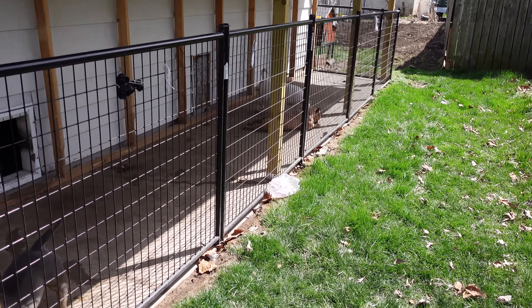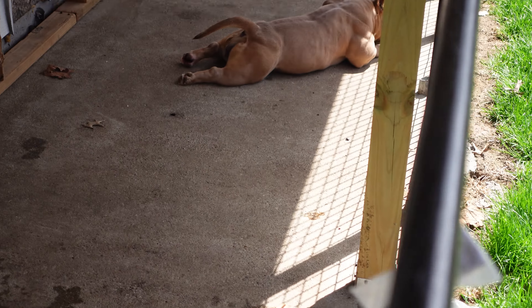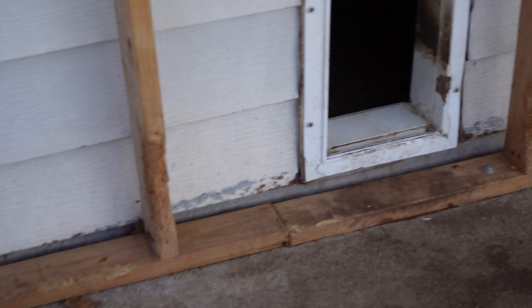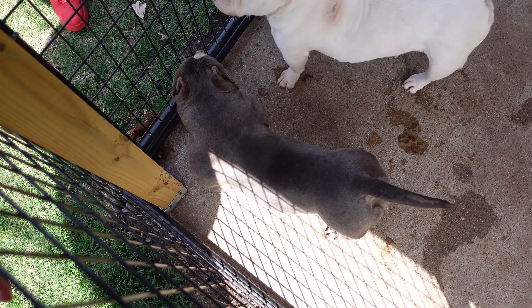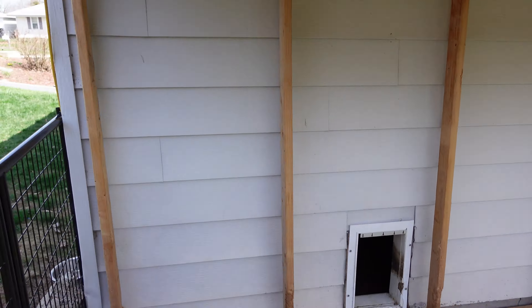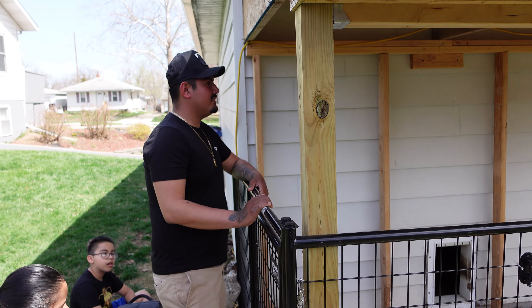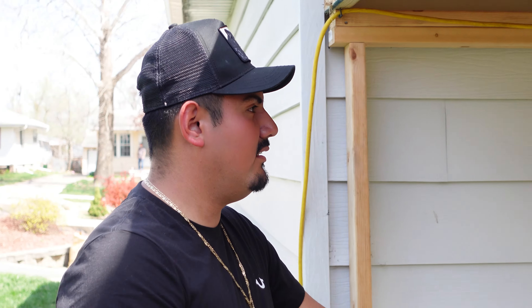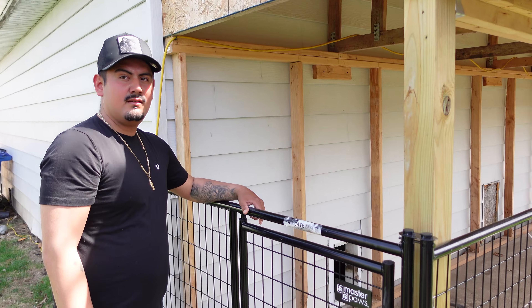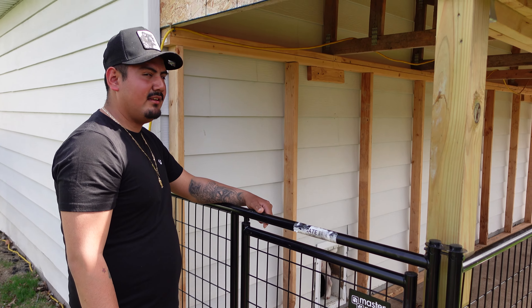They got a nice little shade area — look at that setup! I want to put some lights out here in the back still. You got Senna, you got Perla, you got Azula. So the idea is to put lights under here so at night time if they're out they can see. But right now they go back in at night and then I let them out in the morning.